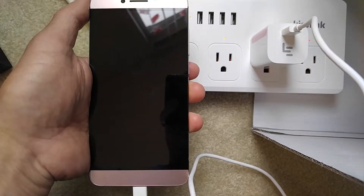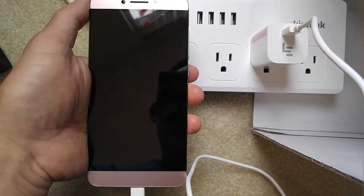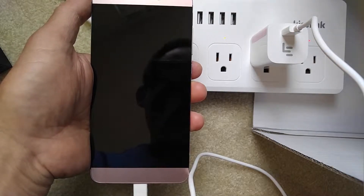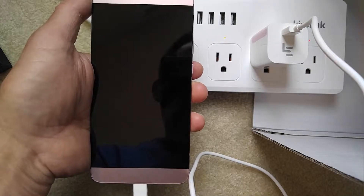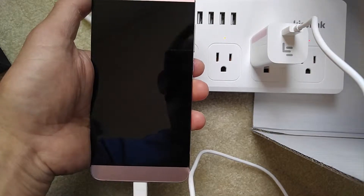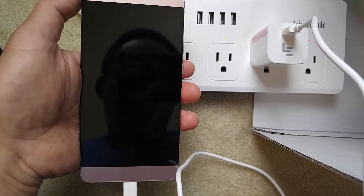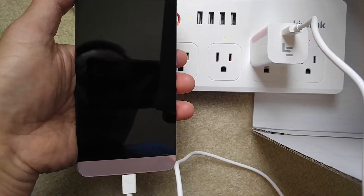When I contacted Banggood.com for a replacement, they requested that I send in a video as proof — so that's why I'm recording this. This phone has two problems: one is the microphone not working, rendering the phone unusable as a phone.